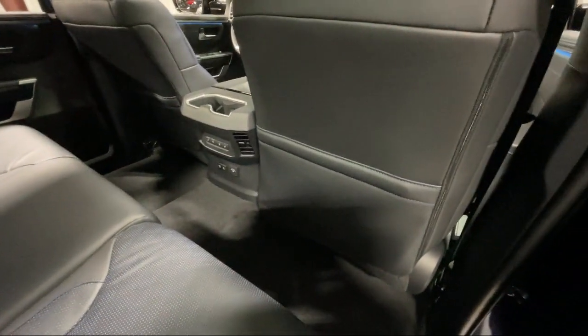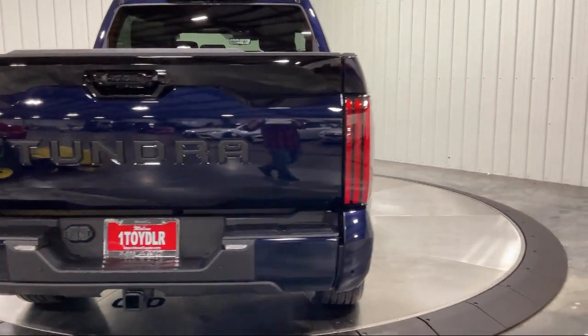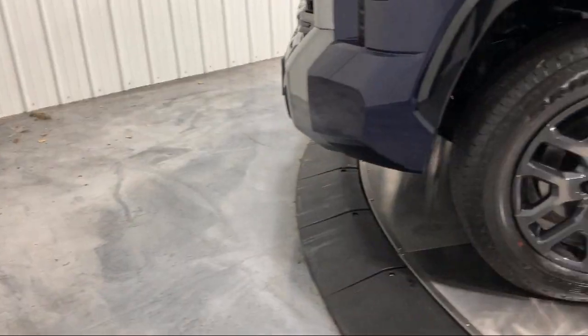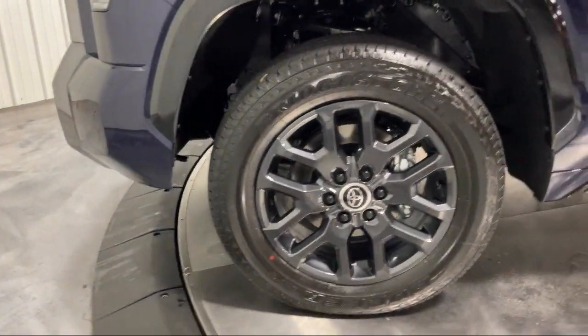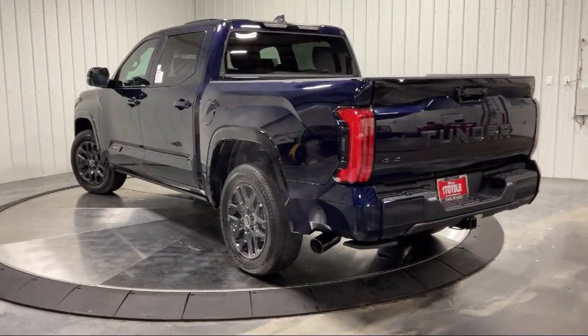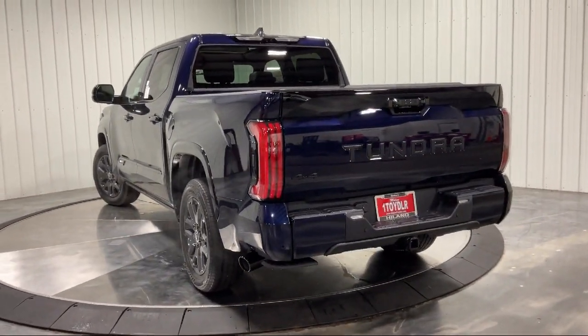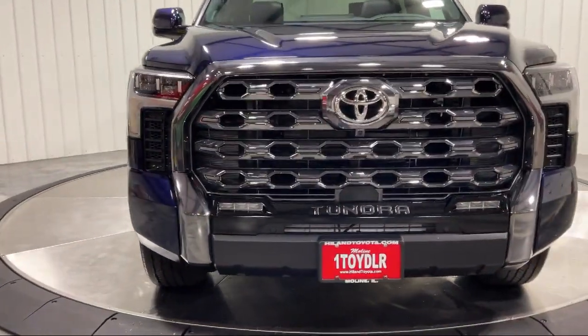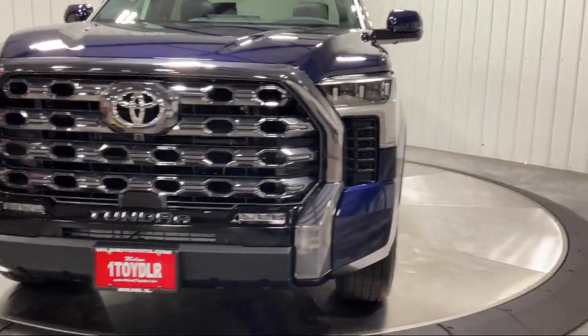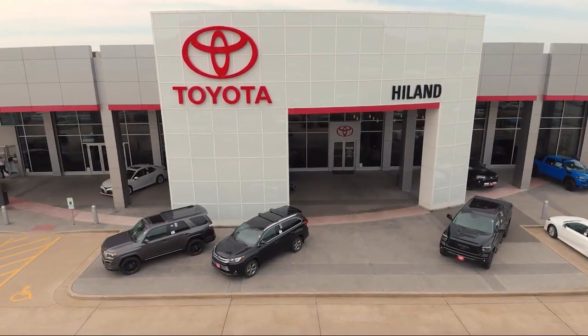Family-owned Highland Toyota has been proudly serving the Quad Cities since 1967. We have a state-of-the-art showroom and Superior Service Center along with hundreds of vehicles to choose from for every budget, with great financing and warranty options. Plus Highland Toyota will pay top dollar for your trade. Visit our friendly and knowledgeable staff today at our dealership on John Deere Road and 53rd Street in Moline.